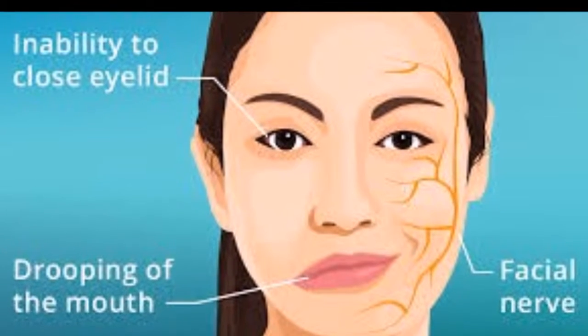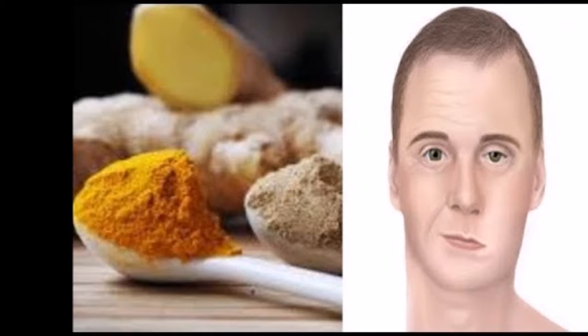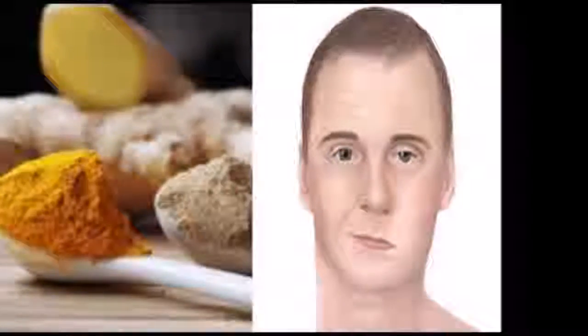Number three: massage. Ask your physical therapist for massage techniques that you can do at home. Many patients find gentle massage of the face can ease symptoms and discomfort. Also ask for a referral to a licensed massage therapist with experience in Bell's palsy treatment — book an appointment for not just the face but for the whole body, as massage therapy benefits include inflammation reduction, stress and anxiety relief, and improved immune system functioning.